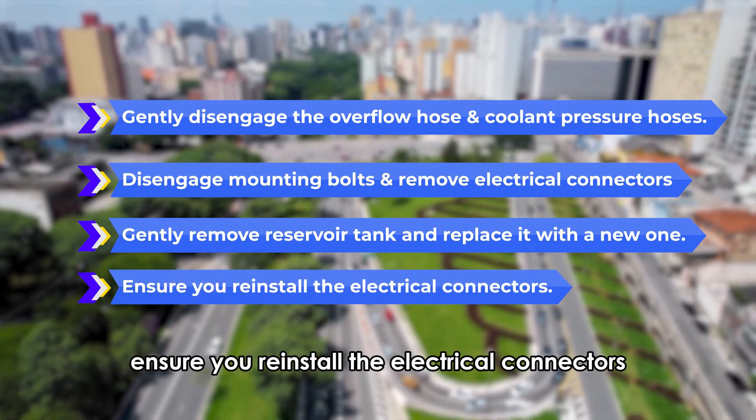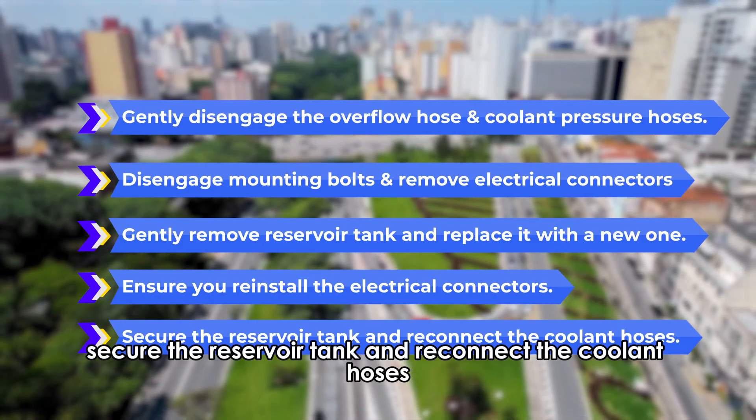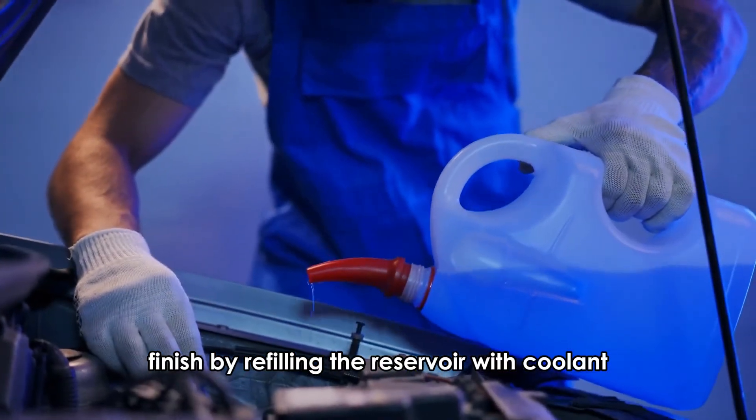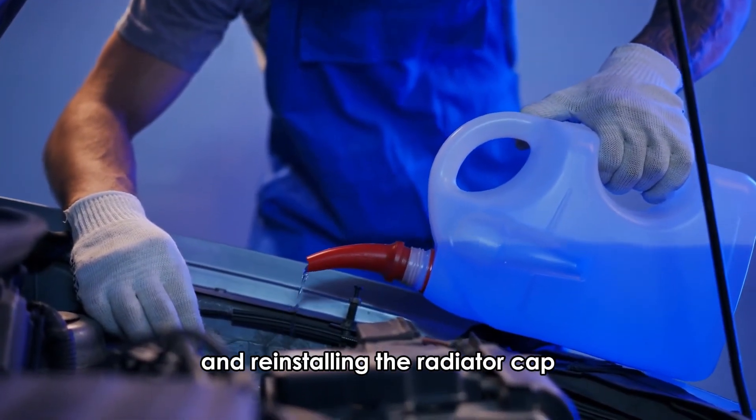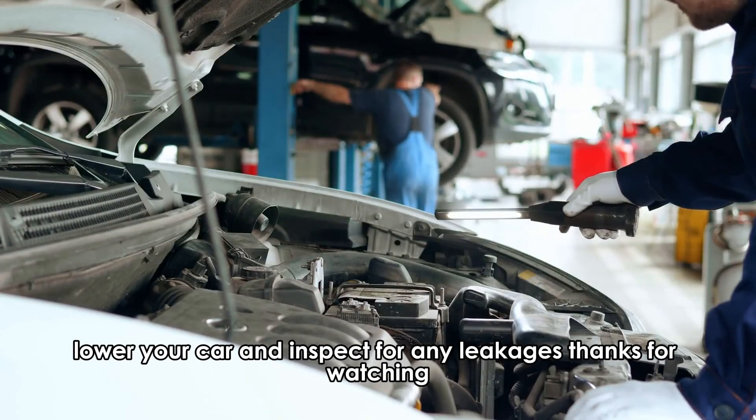Ensure you reinstall the electrical connectors. Secure the reservoir tank and reconnect the coolant hoses. Finish by refilling the reservoir with coolant and reinstalling the radiator cap. Lower your car and inspect for any leakages.